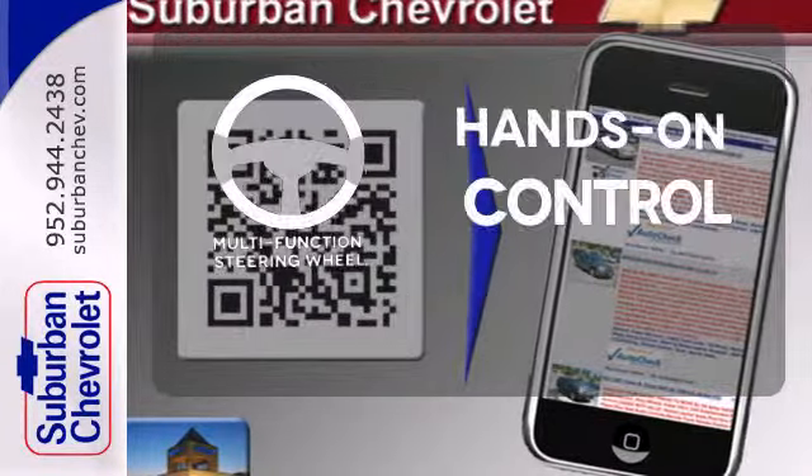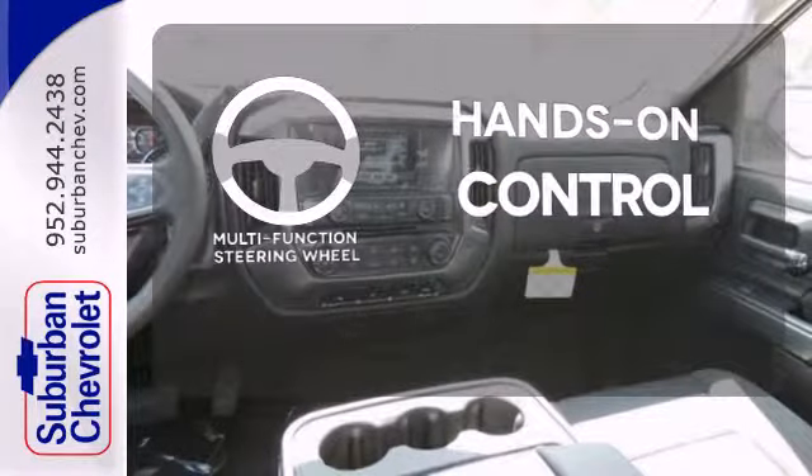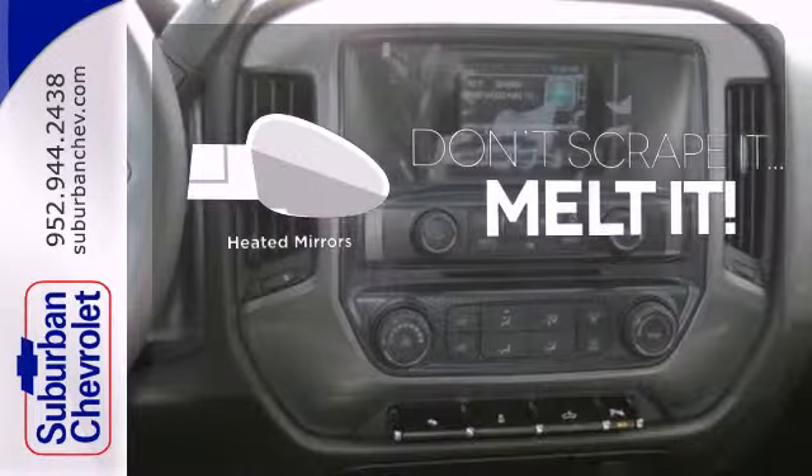The multifunction steering wheel helps keep your eyes on the road and your hands on the wheel. Leave the scraper in the car thanks to the heated mirrors.